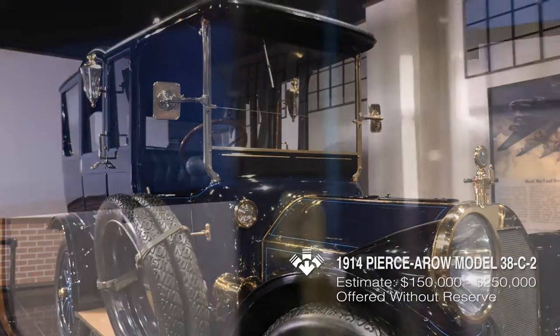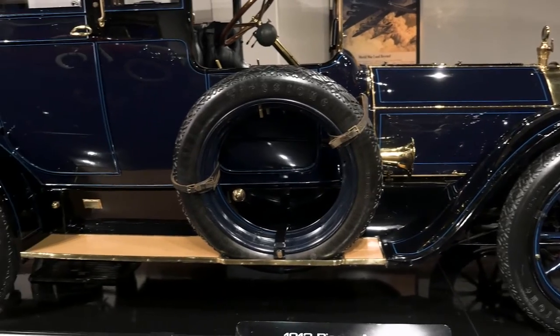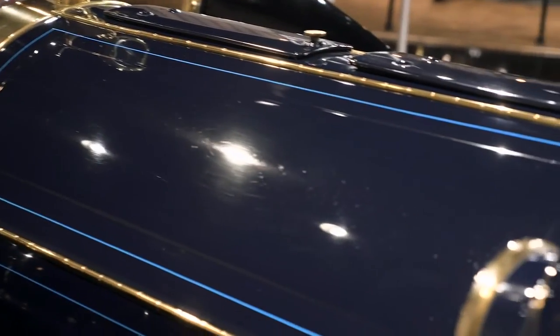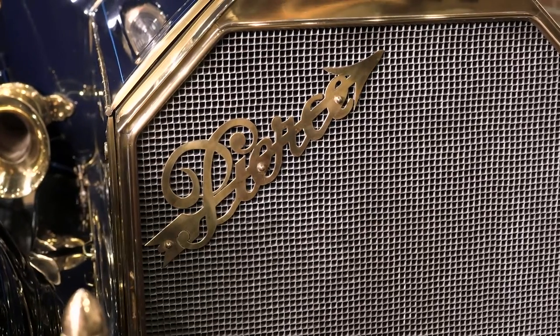The 1914 Pierce Arrow that we have the pleasure of presenting here is a very special car with tremendous history and tremendous ownership history, with a wonderful restoration by none other than Eric Roseneau, who is a marque specialist in all things Pierce Arrow, and previously owned by none other than Pat Craig, one of the most well-known Pierce Arrow collectors in the United States.